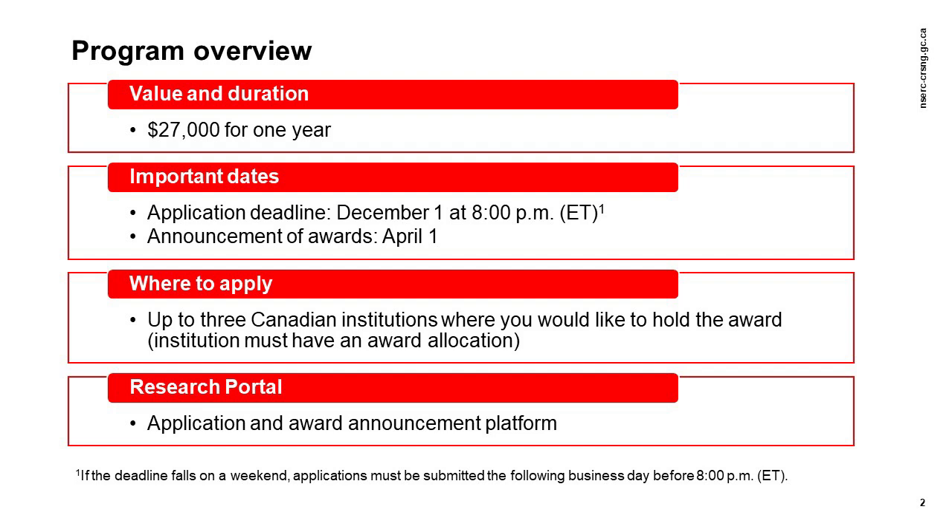In addition, you must be active in an eligible graduate program at your host institution by the start date of your award. To apply to this funding opportunity, you must use the Research Portal and the Canadian Common CV or CCV platforms. Institutions will start offering awards through the Research Portal on April 1st. It is crucial that you remember to check your application status regularly so as not to miss an award offer. Offers automatically expire after 21 days of non-response. For more information on how to complete your online application, you should watch the CGSM Research Portal tutorial video in this series.